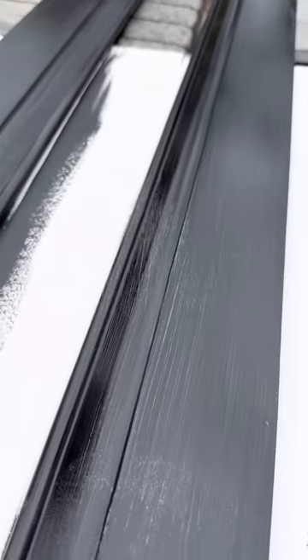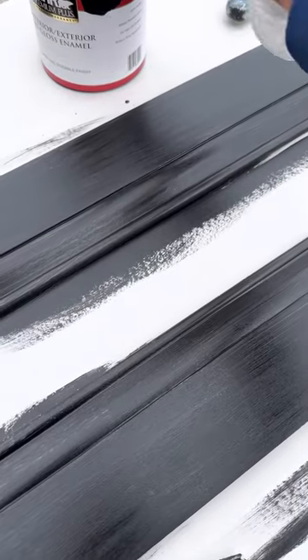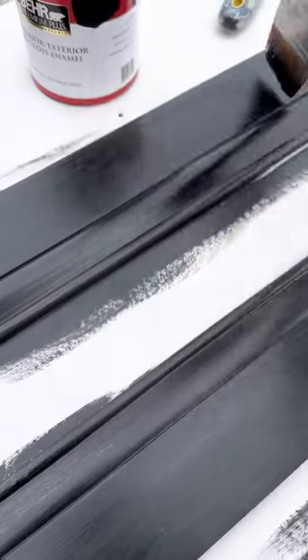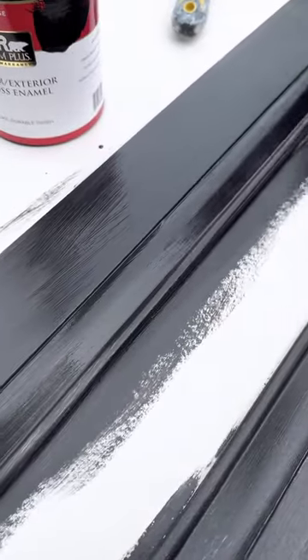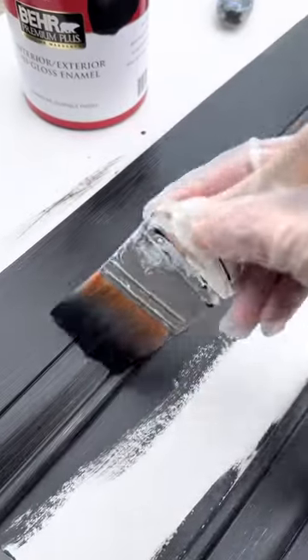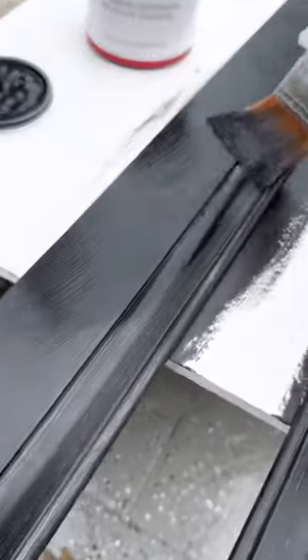I get too overexcited, but this is only the first coat. Now it's dry and it's ready for the second coat. I really, really love it — this is like therapy to me.